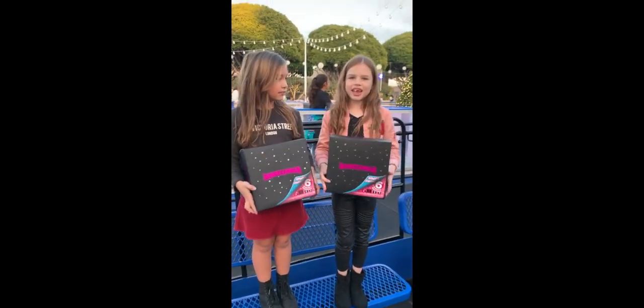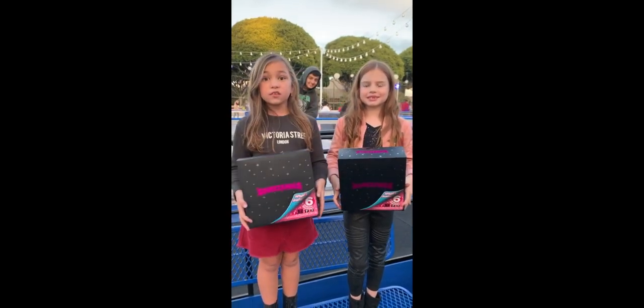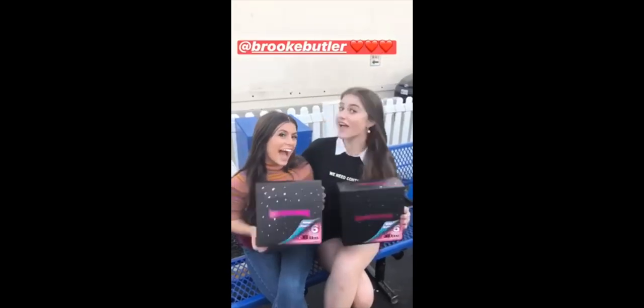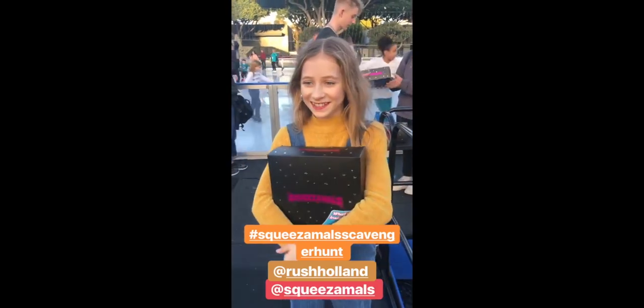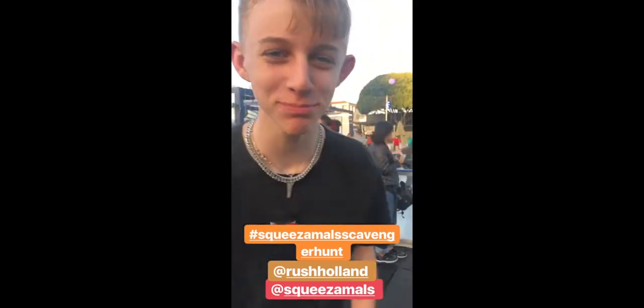We're at our last location, Santa Monica Rink, and we found the black box and we also got second place - I'm so excited! Just caught my last Squeezermole box and I came in fifth place. You know what, that was seventh place. Yeah!